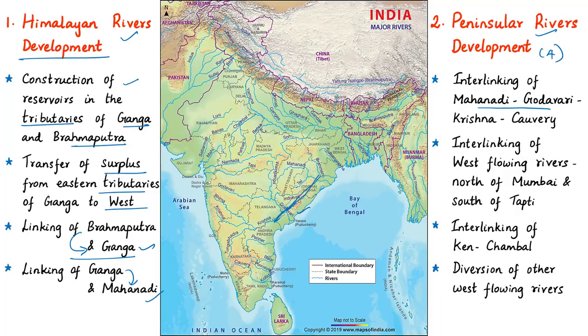The second part of this component aims at interlinking of west-flowing rivers north of Mumbai and south of Tapi. Under this scheme, it aims at construction of storages and interlinking them to transfer surplus water to areas where additional water is needed. The scheme also provides for taking a water supply canal to the metropolitan areas of Mumbai and irrigation in the coastal areas of Maharashtra. The third part aims at interlinking of Ken with Chambal.